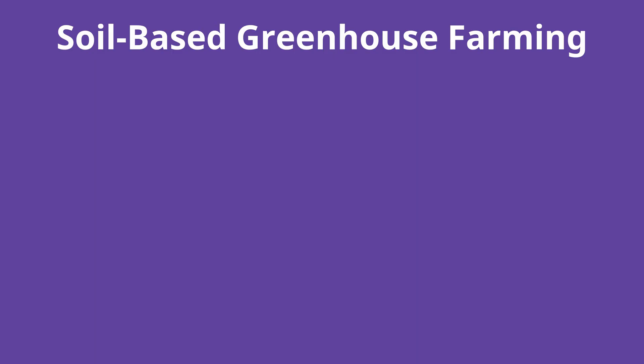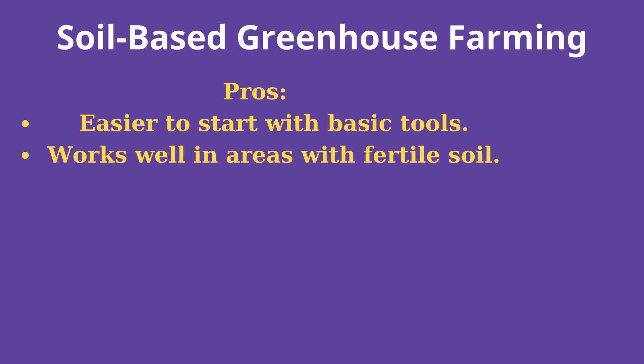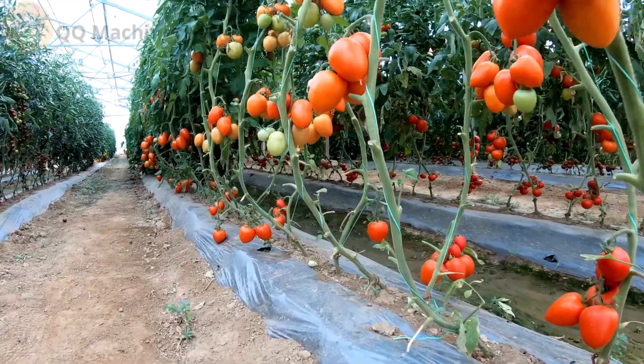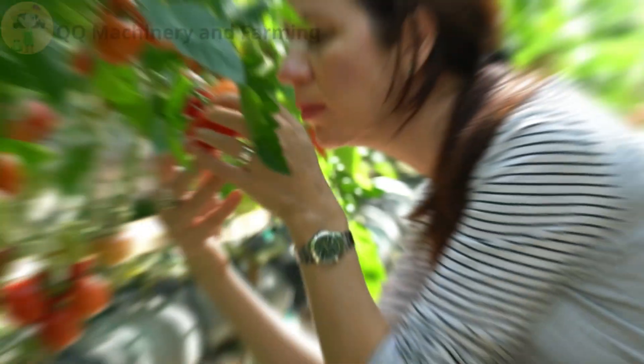Soil-based greenhouse farming in detail. Pros: easier to start with basic tools, and works well in areas with fertile soil. Cons: soil degradation over time requiring frequent amendments, and higher risk of pests and weeds. Example: a tomato garden in soil requires organic fertilizers every three months.